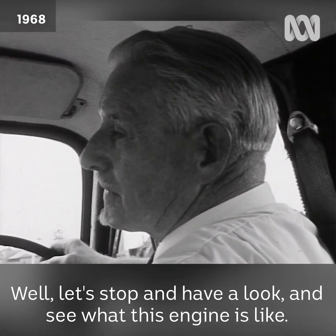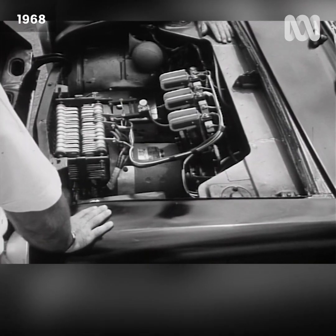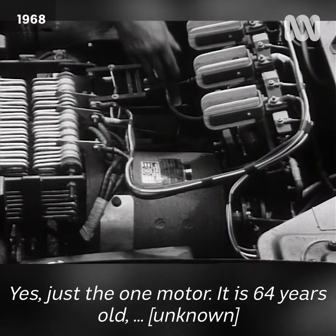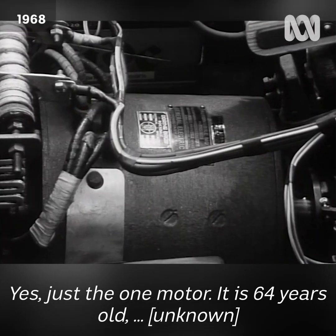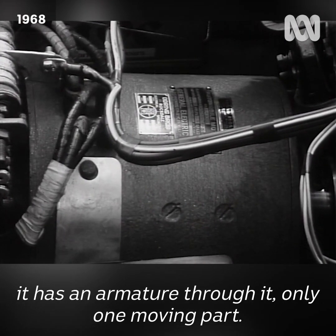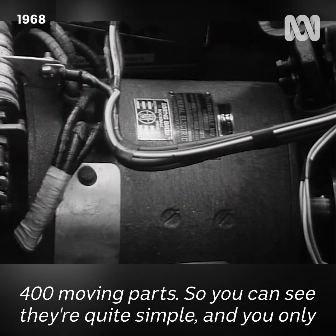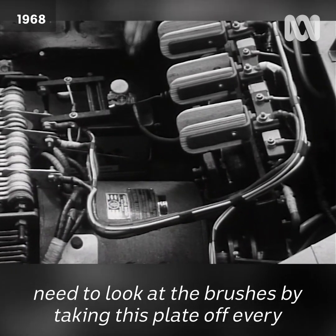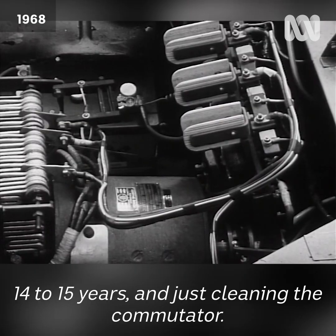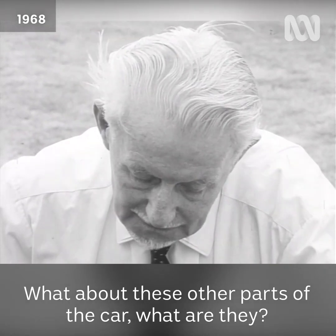Let's stop and have a look at what this engine is like. This is the complete motor, is it, Doering? Yes, just the one motor. It is 64 years old — I've overhauled it. It has an armature through it, only one moving part. The combustion motor I took out had about 400 moving parts. So you can see they're quite simple. You only need to look at the brushes by taking this plate off every 14 to 15 years, just cleaning the commutator.